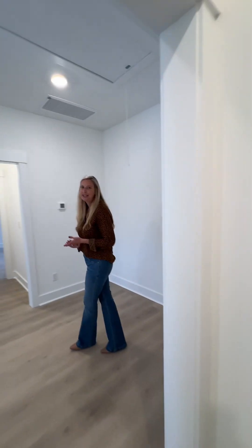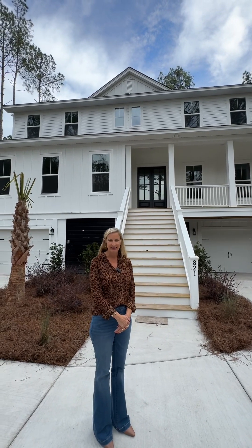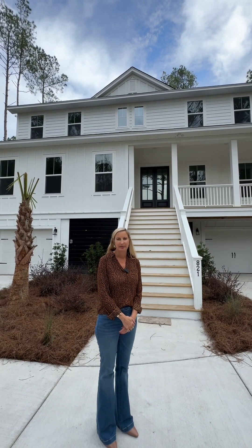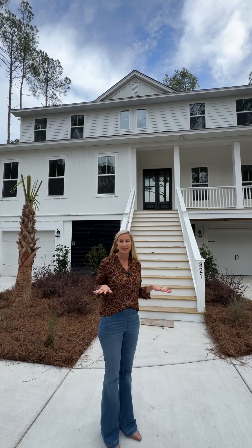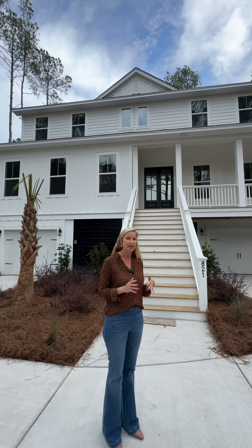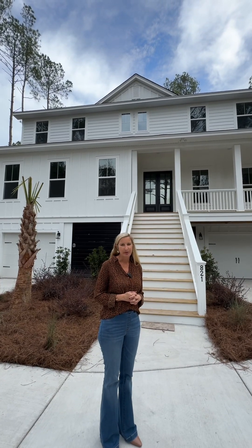So upstairs in this Solomon plan, you have three bedrooms, two full baths — one of which is a Jack and Jill — and a huge loft that could be converted to another bedroom and bathroom. Thank you for touring this Solomon plan. We can do this same plan on a slab; it doesn't have to be an elevated plan, but this is one of our few elevated plans that we offer. We hope you enjoyed the tour.